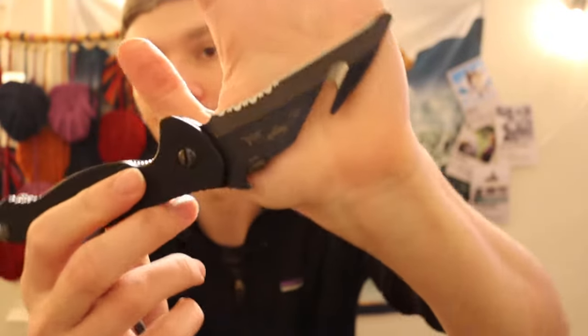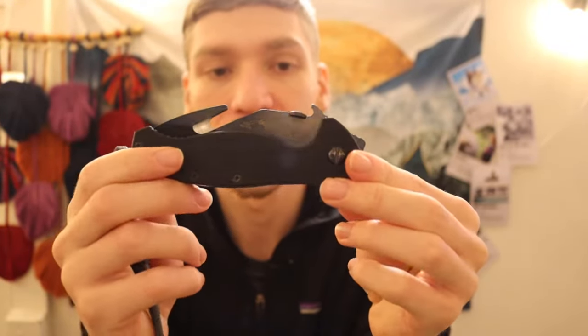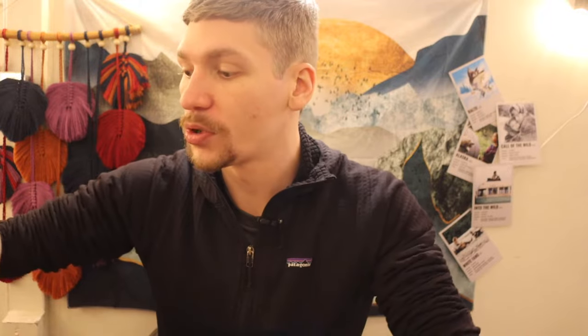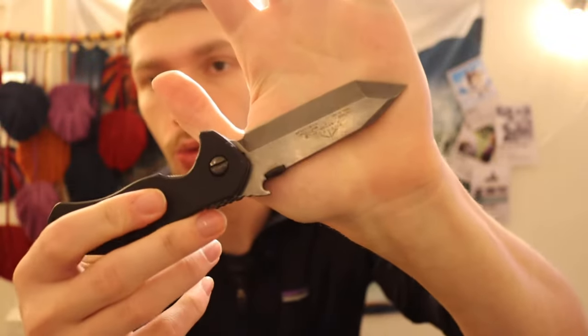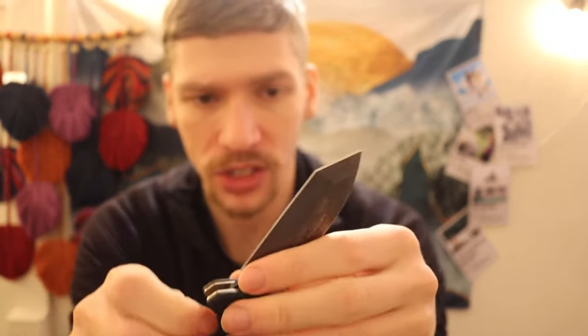Sticking with Emersons, next is the recently added Emerson Bulldog with the Thunderwash finish — basically their black DLC that has been stonewashed. Pretty cool wash. Then we have the full-sized Emerson Commander, so we have both the Mini Commander and the full-sized Commander in the collection.